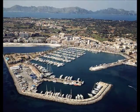In Port Alcudia you can visit the marina and see all the boats and yachts. There are also many cafes in the marina where you can have a drink.